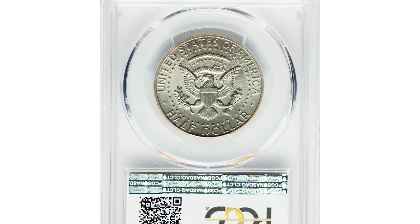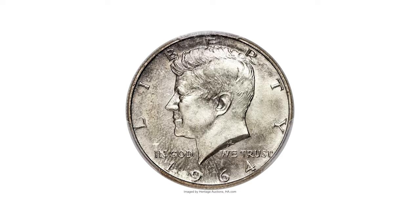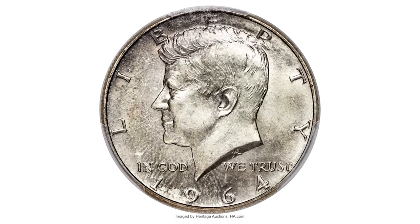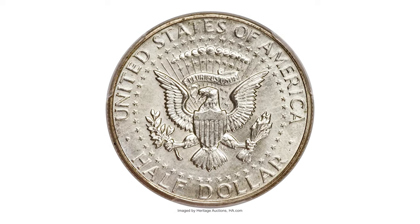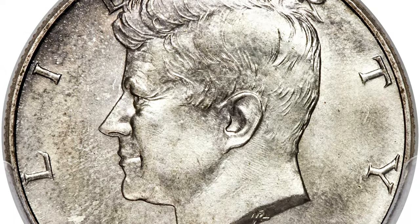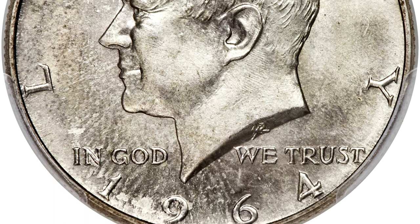Certified by PCGS as a 1964 SMS Kennedy Half Dollar, this coin represents the rarest issue by far in the series. There has been much debate regarding whether or not these coins were originally issued in special mint sets, since they were never in any form of special mint packaging and official special mint sets were not issued until 1965.